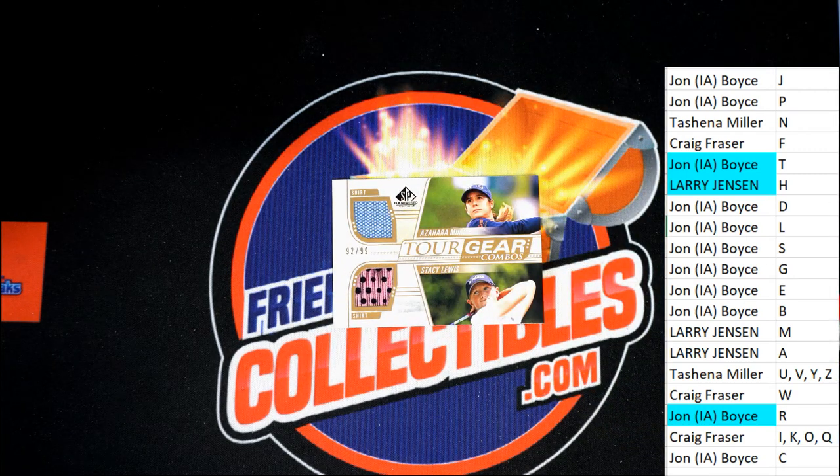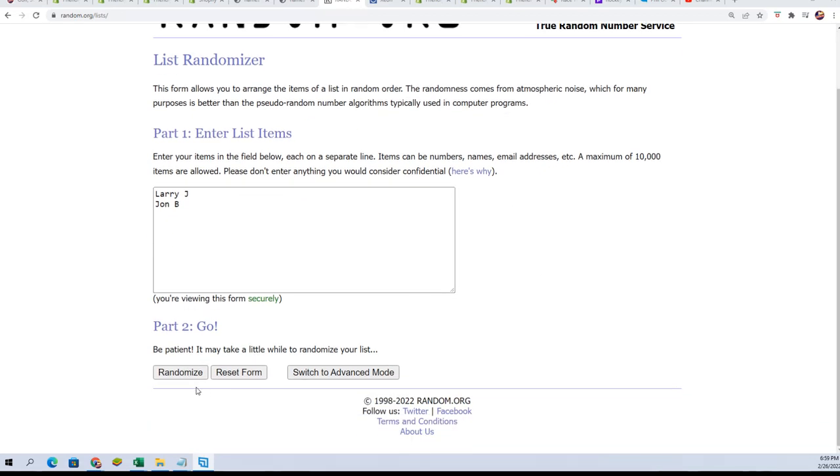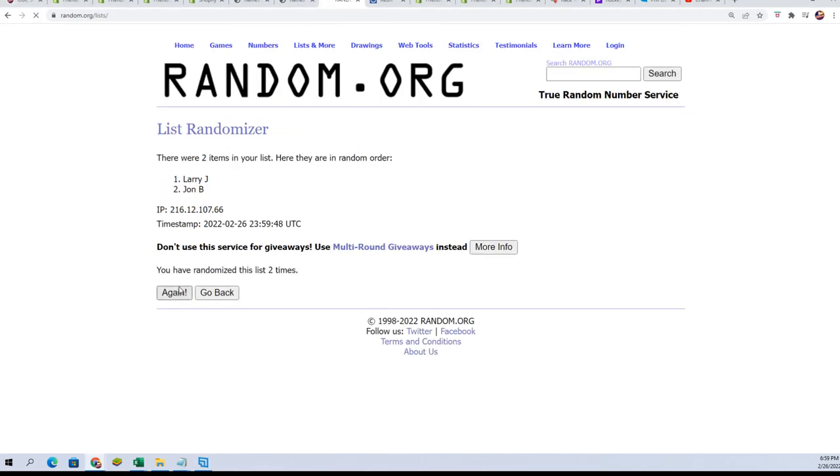Here we go with our random — good luck. Top list after seven. Lucky number seven. It is Larry J who's going to take down this tour gear.